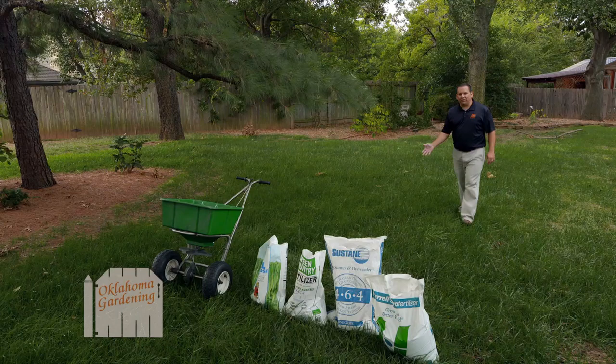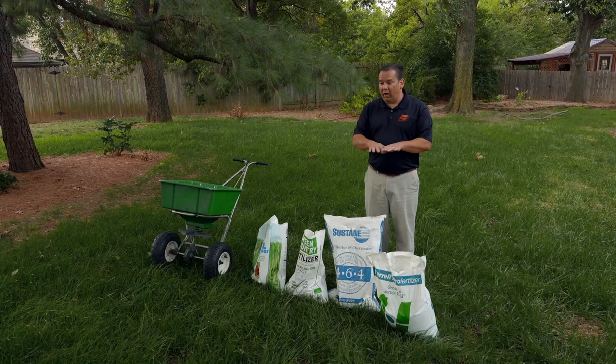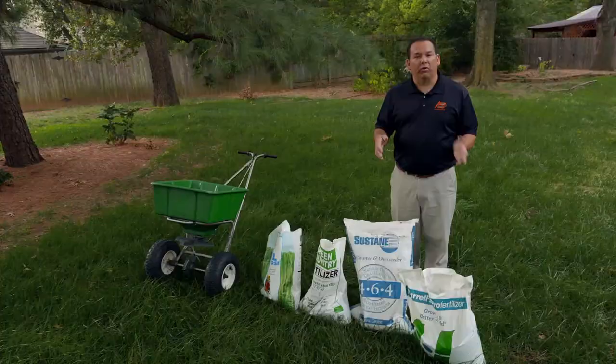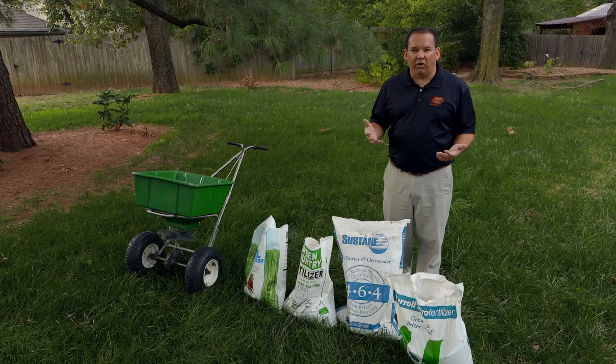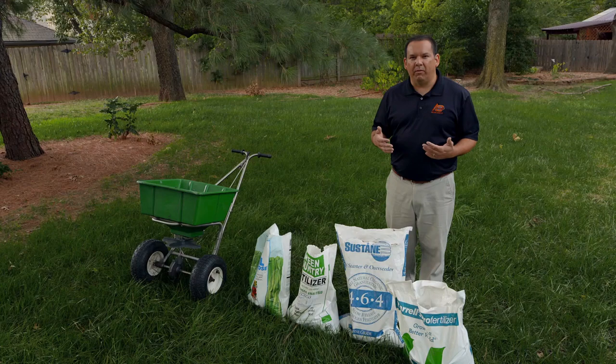We're here in a beautiful tall fescue lawn with some shade from trees. For Oklahoma, tall fescue works quite well in the shade, so a lot of homeowners like to plant tall fescue in shaded areas. Usually what we're looking for is a turf-type tall fescue — there are many to choose from. In the fall, you may be thinking about overseeding your tall fescue lawn, and it's also the time to think about how to fertilize and supply nutrients so the grass can grow and be healthy.